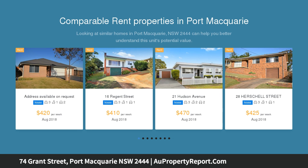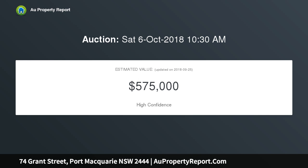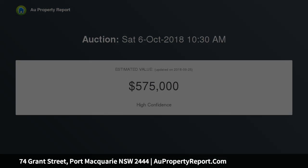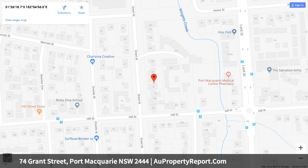This feel-good Eastport home presents a unique lifestyle package that will impress as soon as you step inside. Tucked away behind tropical gardens and a modest facade, you will discover a deceptively spacious and versatile home that would suit a multitude of family setups. Upon entry, the size of the wide open living areas and gorgeous features such as plantation shutters and polished timber floors set the tone for this special property.